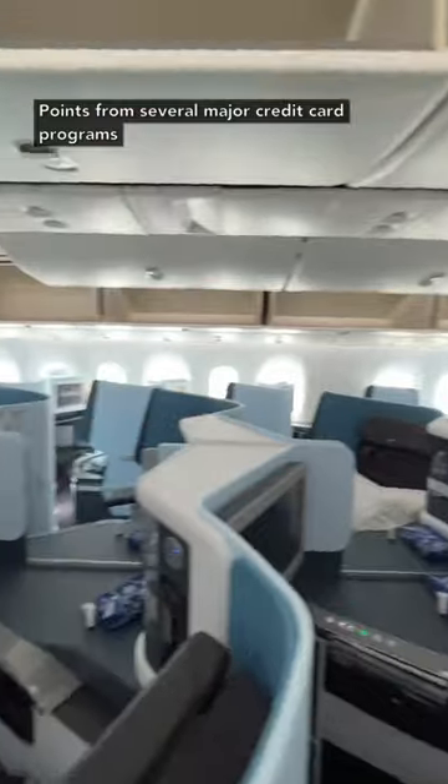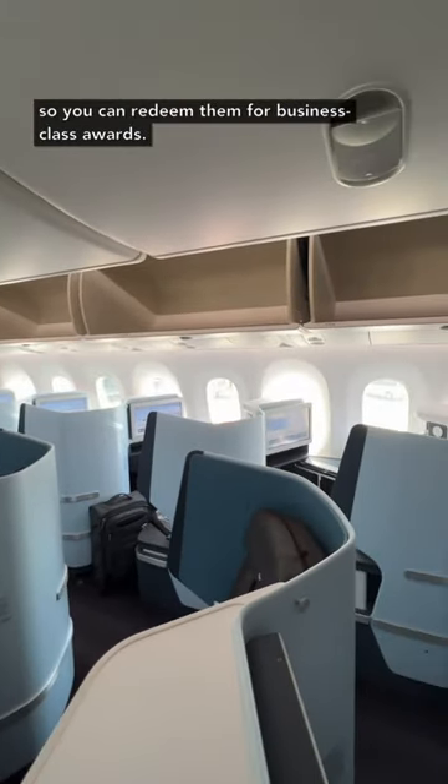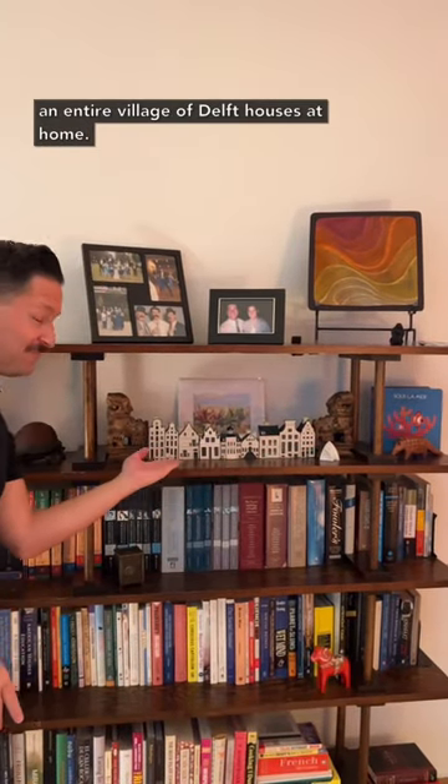Points from several major credit card programs transfer to Air France KLM Flying Blue miles, so you can redeem them for business class awards. Before you know it, you might even have an entire village of Delft houses at home.